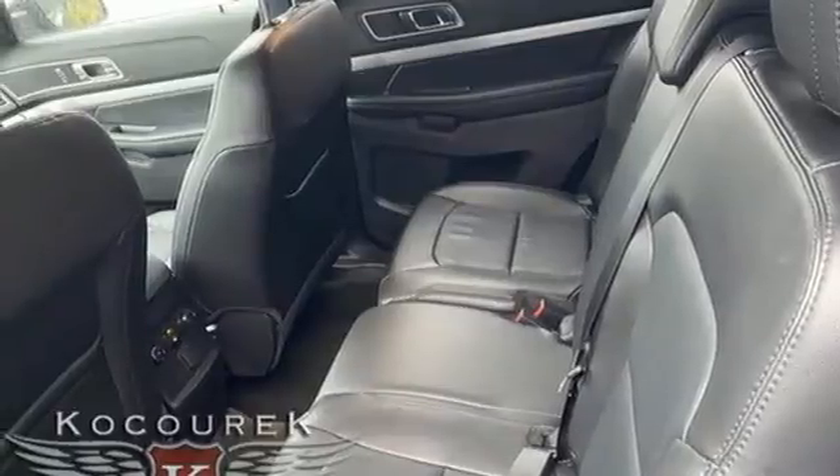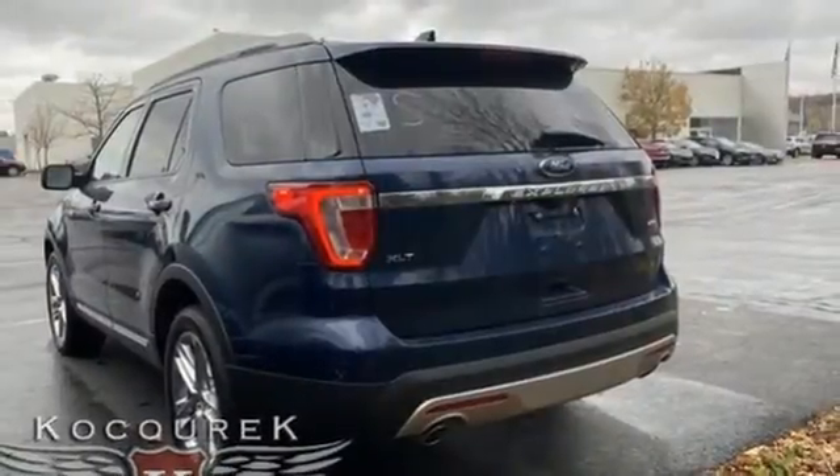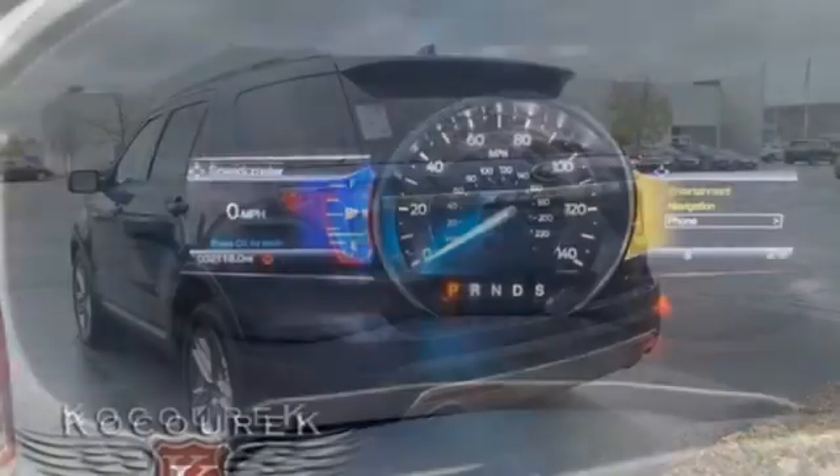Sync with MyFord external memory control, aluminum wheels, Bluetooth, and LED low beam headlights.